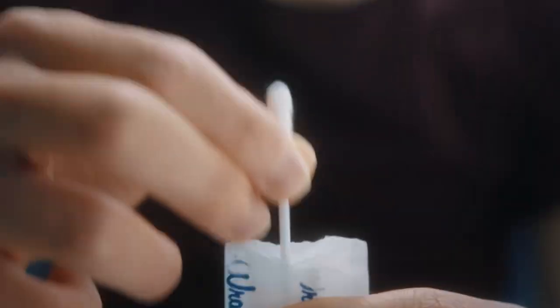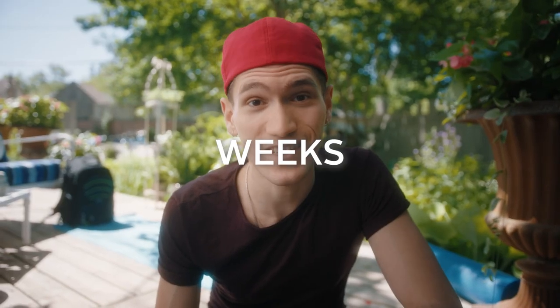You do the swab and send it back to Canadian Blood Services. If you are found to be the best match for a patient, you'll be contacted by a registered nurse who will provide you all the information and support you could possibly need during your entire donation process. It may take weeks, months, or even years before you get the call.